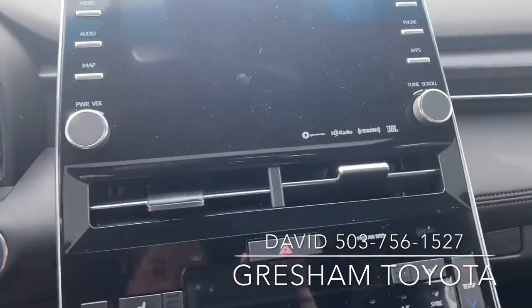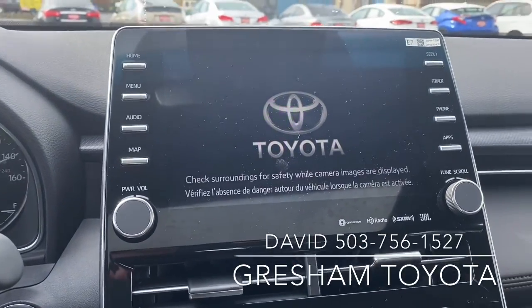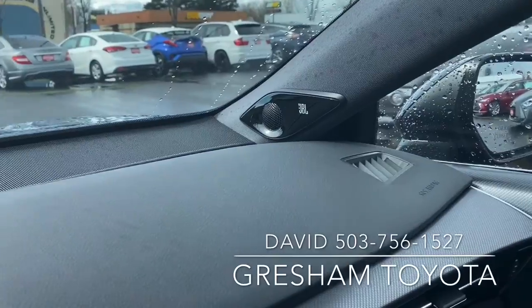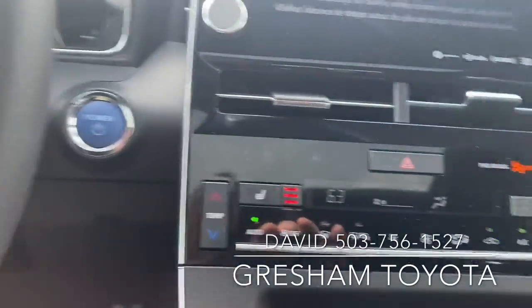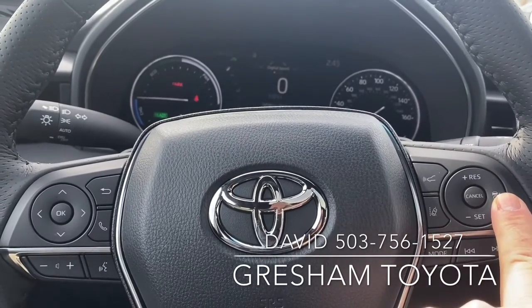It comes with a JBL audio system — big screen, JBL subwoofer in the rear. Heated seats, dual climate control, adaptive cruise control.